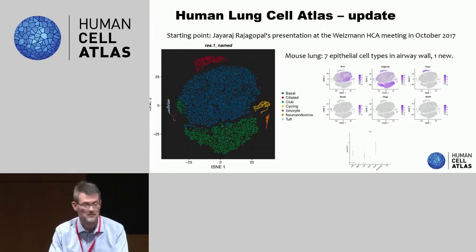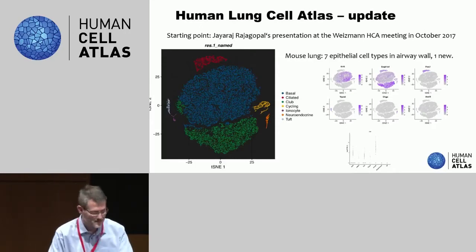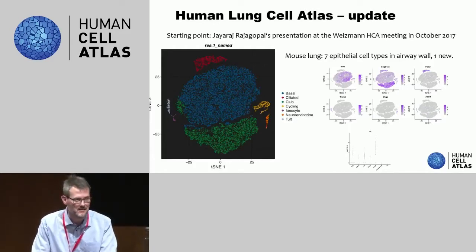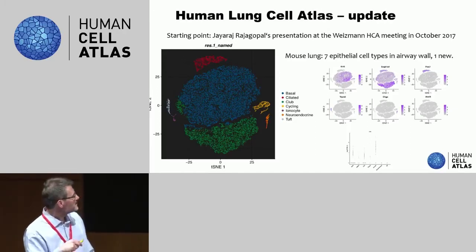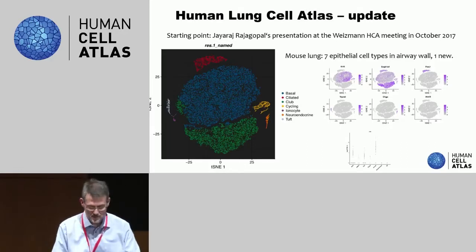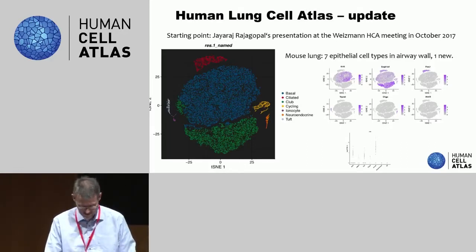At the previous meeting at Weizmann, Jay actually presented some of his mouse data on lung, which was very exciting but hardly human, of course. But he identified this novel subtype — which Aviv also alluded to already — which is this ionocyte. As a basic biologist, discovering a new cell type in a tissue that you work on is, of course, very exciting. The mouse data set now shows seven subsets of epithelial cells present in the lung, and we'll get to those in the human lung as well.